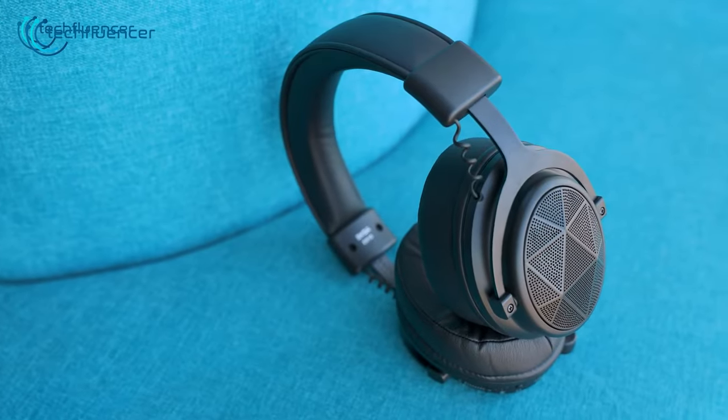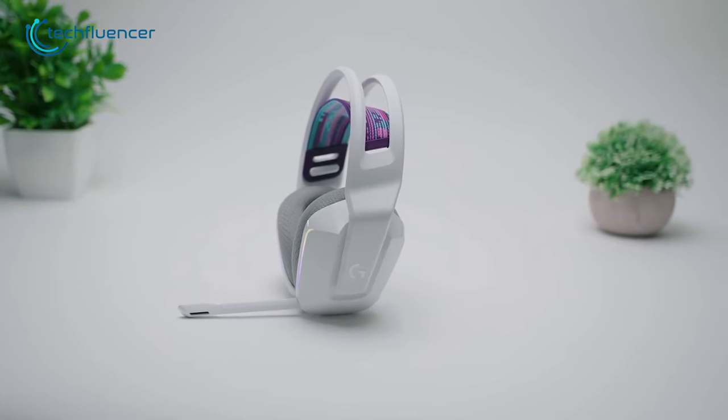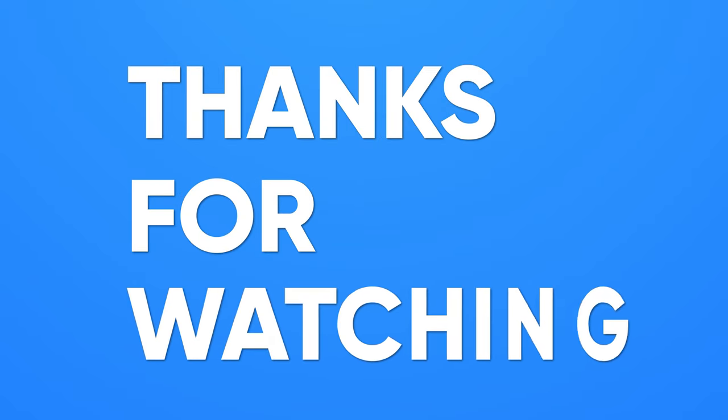So, that was all about the 5 best wireless gaming headset recommendations. Thanks for watching this video!